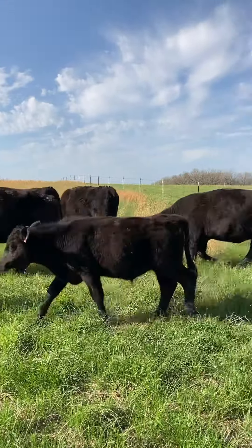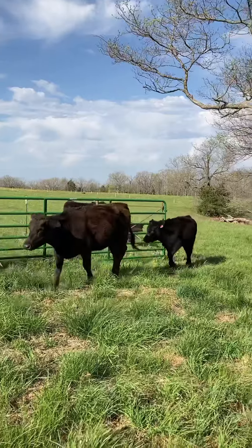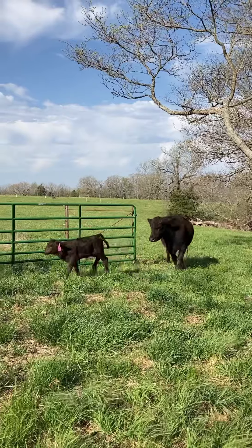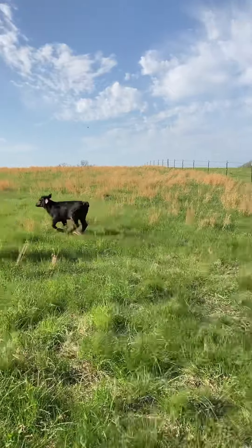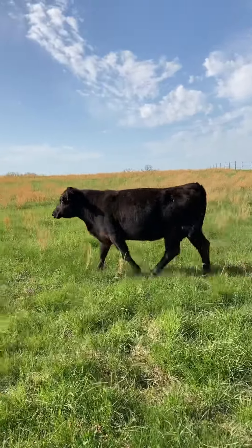May 1st is the beginning of calving season. I've got a couple of girls in there that are starting to bag up pretty good, and it's not going to be too much longer — we should have some calves on the ground. They look pretty good.